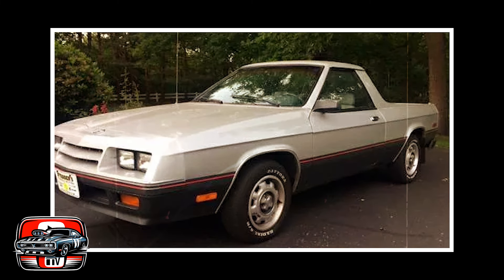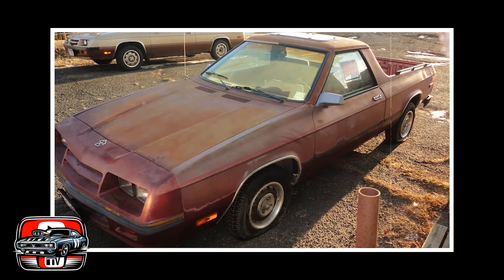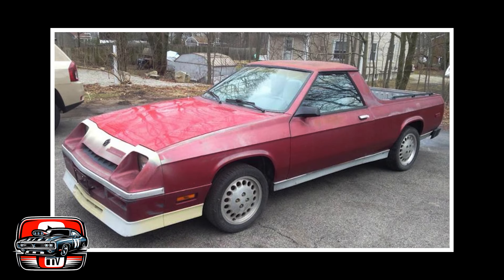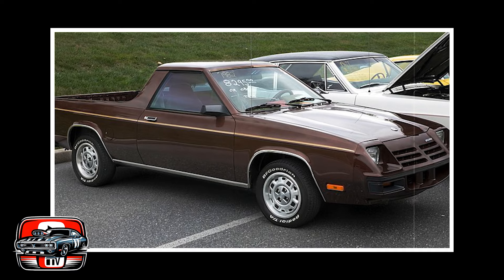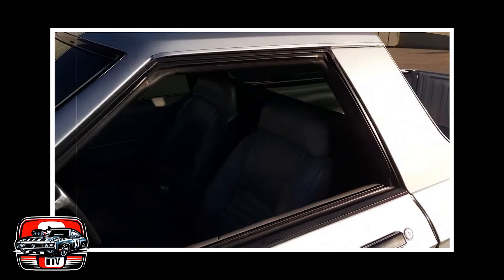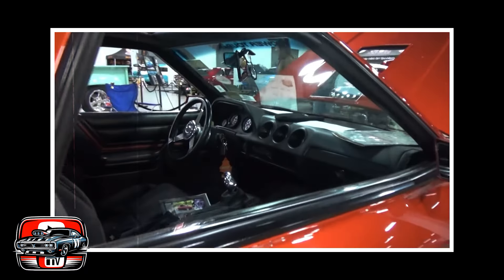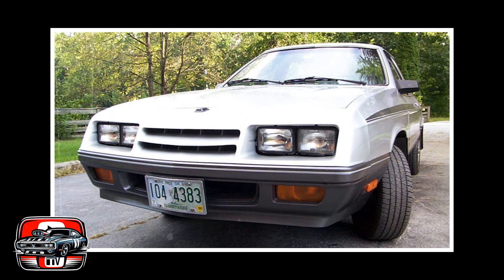Then there's the issue of power. Under the hood you had a choice of underwhelming inline-four engines — a 2.2-liter and a 2.5-liter — that lacked the grunt needed for serious towing or hauling, leaving the Rampage feeling sluggish and underpowered compared to other trucks of its era. Its unconventional design and front-wheel drive layout also turned off traditional truck buyers looking for ruggedness and versatility. Ultimately, the Dodge Rampage's short production run and limited capabilities meant it never found its footing in the competitive pickup truck market of the early 80s. It's often remembered as one of the less desirable pickups of its era.